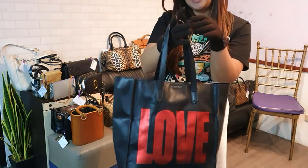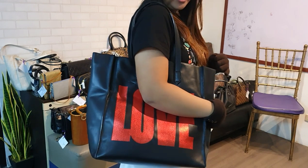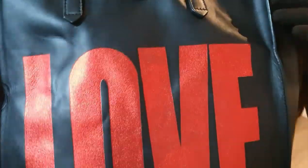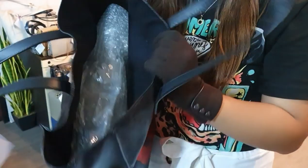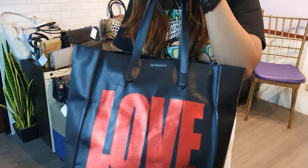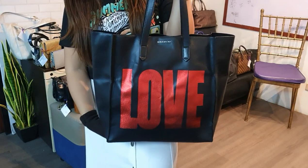We have a Kenzo Love Shopping Tote in great condition. It's a big bag — great for groceries or everyday use. The love print is still beautiful with only minor scratches on the hardware. The leather itself is intact. The handles are still very nice. The interior is spacious. You can get this for just 15,000 pesos.